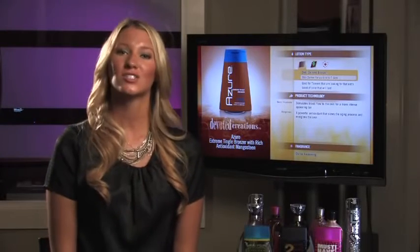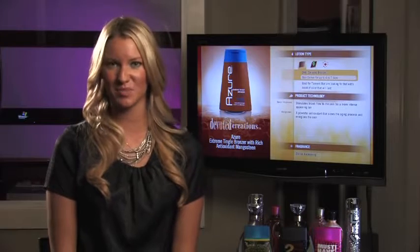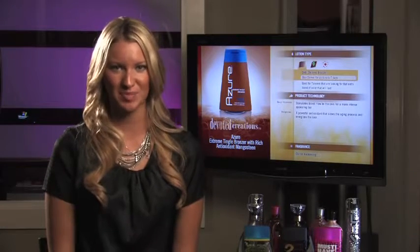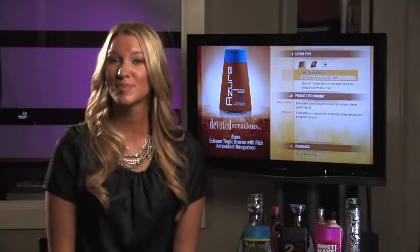Devoted Creations Azure is part of the Devoted Creations Tempo Line. Azure is a super dark, tingling bronzer using high amounts of DHA, natural, and cosmetic bronzers, allowing you to get the deepest, darkest, most long-lasting bronzing results.